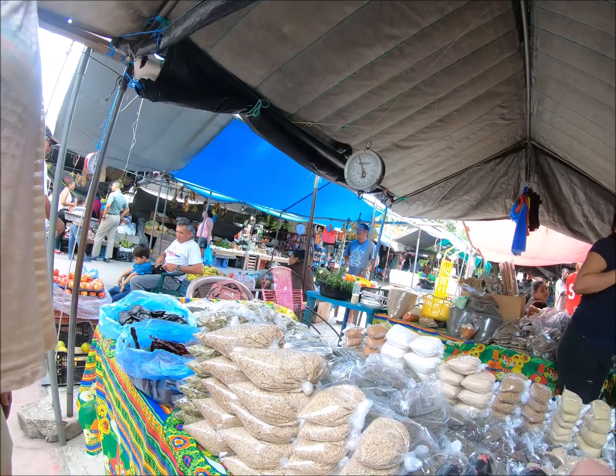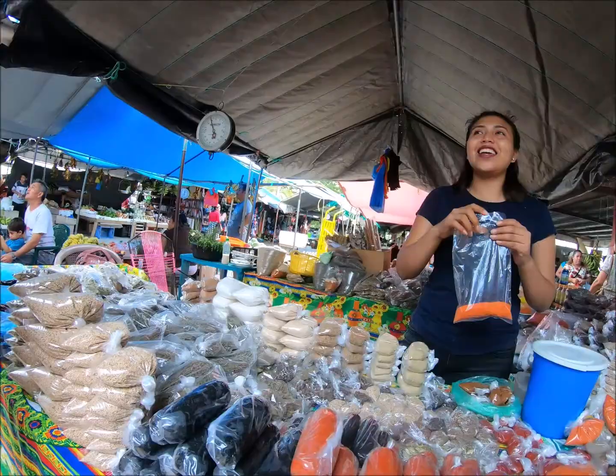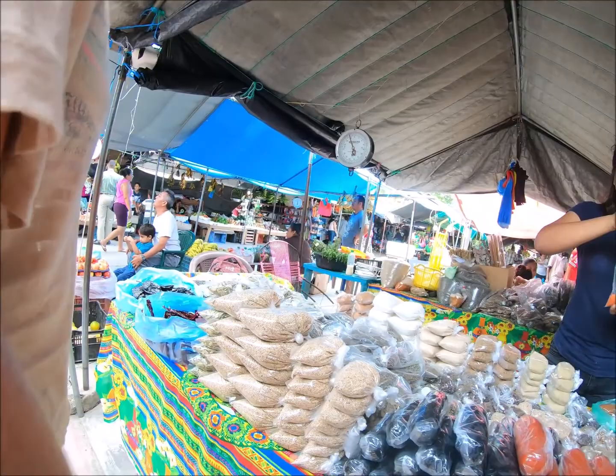What is this? It's recado negro — to make the black soup. Oh, you haven't had it yet? You should try it. Okay, I will look for it. Thank you.